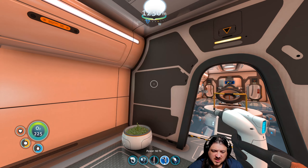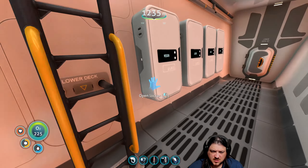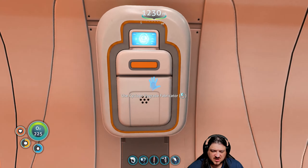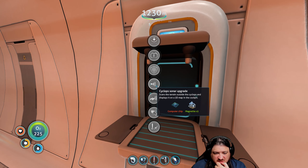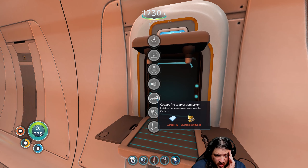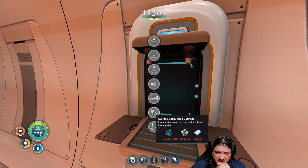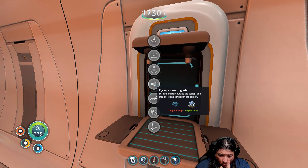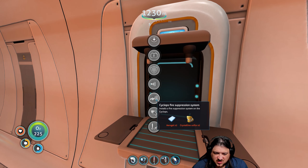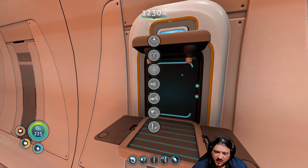We would need more titanium. Let's see if we can make the fire suppression — we have three open slots. I'm thinking fire suppression, sonar, and shields, since we already have the depth module. Or do we take a decoy tube? We have the cyclops sonar already. Let's look at fire suppression — we need two aerogel, two sulfur, an advanced wiring kit, polyaniline, and a power cell. Let's see if we can grab those.